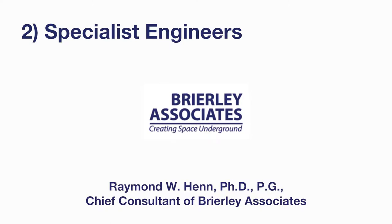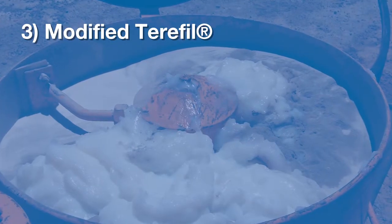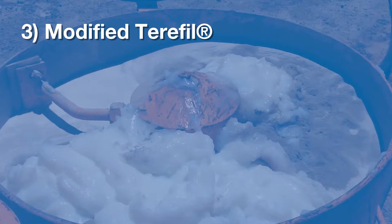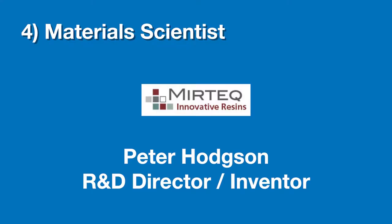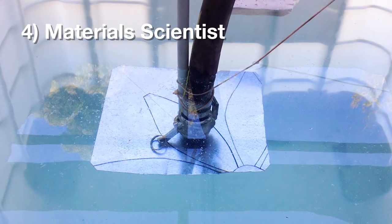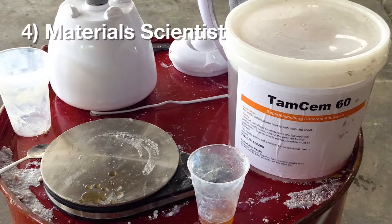Following the grout bag option, Mainmark engaged specialist engineers from the US. The advice was to formulate a neutrally buoyant grout — a modified Terrafil. The Terrafil mix was modified with specially acquired anti-wash additives. Mainmark then engaged the services of materials scientist Peter Hodgson to develop a bespoke neutrally buoyant grout, with several months spent off-site in considerable R&D, a pressure vessel built to mimic conditions at depth, spring-loaded steel retractors developed, and numerous grout trials conducted.